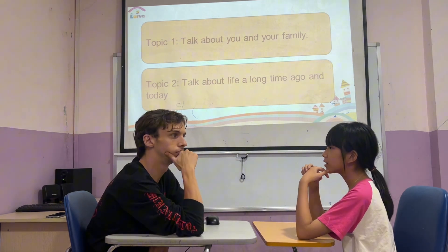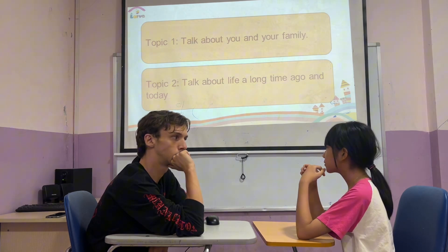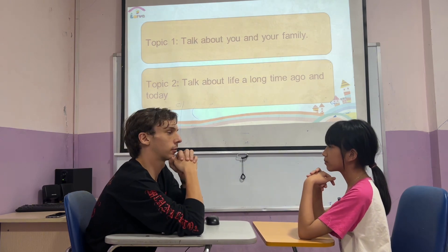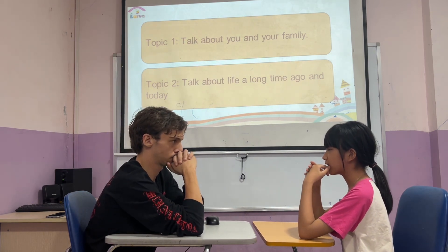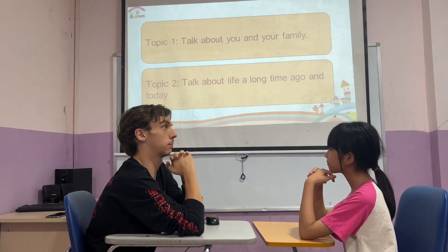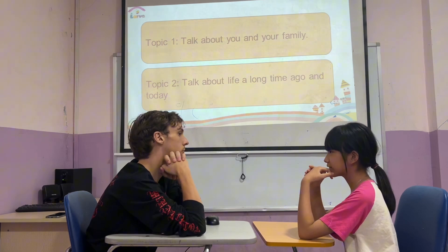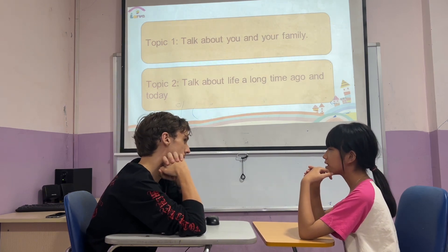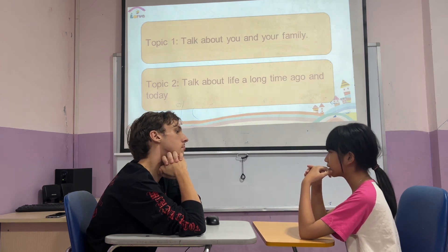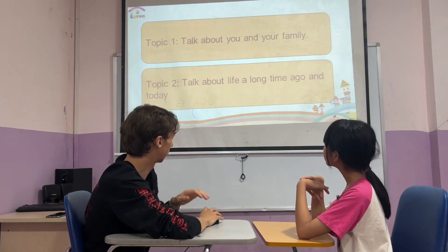And what school do you go to? I go to Tainville Primary School too. What's your favorite color? My favorite color is gray. And do you play badminton at school? No. Where do you play badminton? I often play badminton with my mother on Saturdays, on the weekend. Very cool. Good answer.